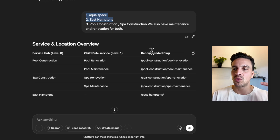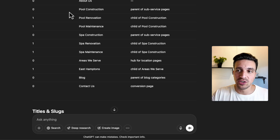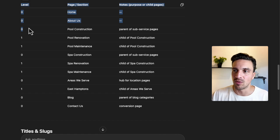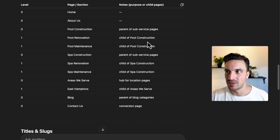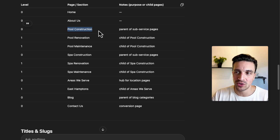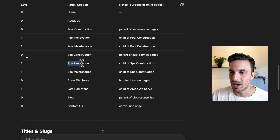Now it started creating an overview and a site structure. You don't have to follow this site structure to the letter, but it's a really good explanation of what could happen and why it's such a good thing. Level zero is the home page. Then level one gets to the subcategory or child page of that service — for example, pool construction, with subservices of pool renovation and pool maintenance, and the same for spa construction and spa renovation.